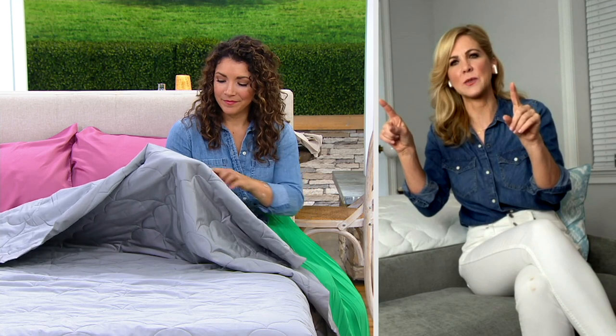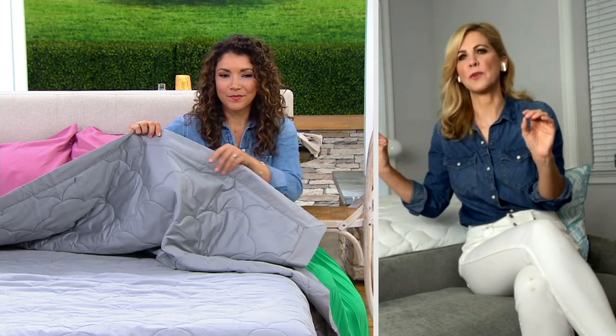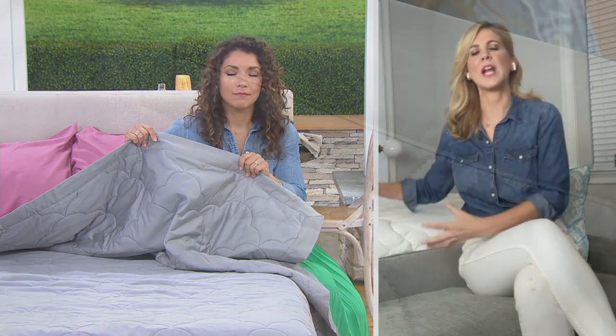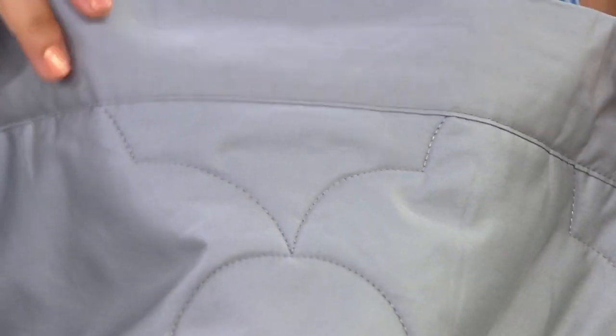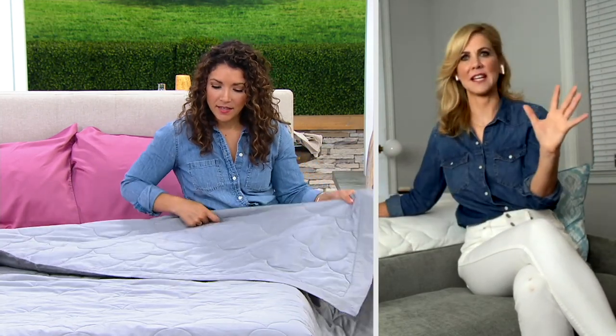If you notice the finer details with the stitching, how it's finished — everything is done beautifully. This is the one you're going to pull out and use again and again. Maybe we have fun colorful sheets or fun colorful comforters, but then we change up the room and we're kind of stuck with them. This is going to work with everything, and our bed is the biggest piece of real estate in our room.